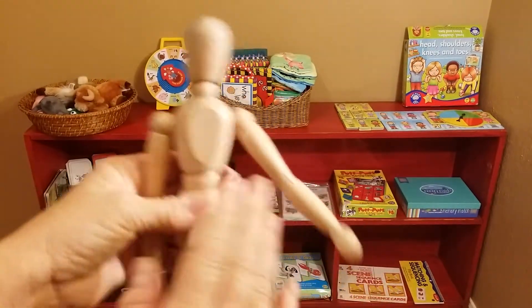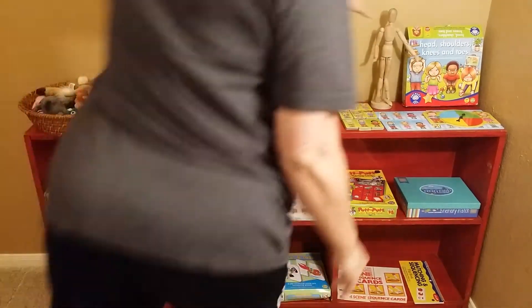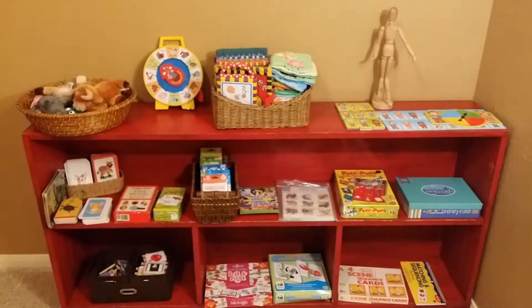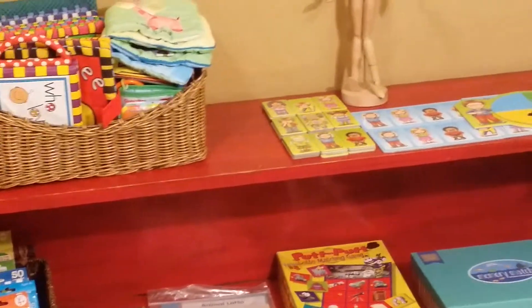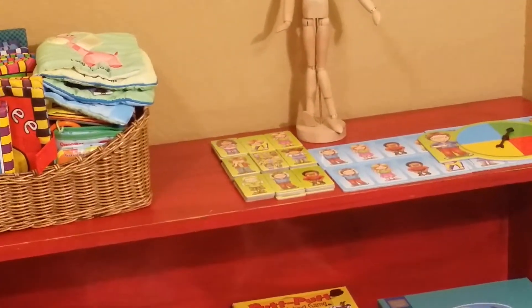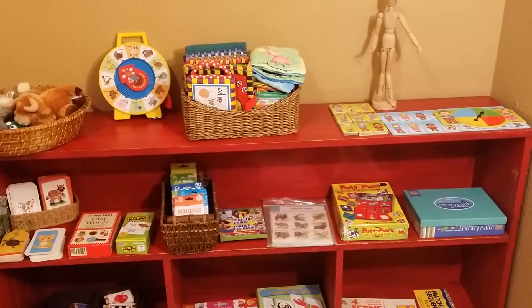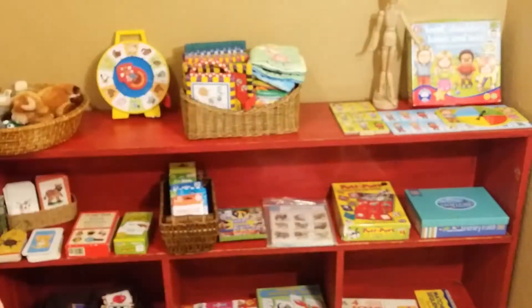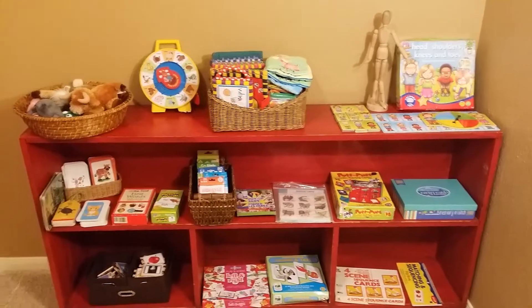It can go with this game called Head, Shoulders, Knees, and Toes. It has little game parts that show actual kids doing the motion, and you can teach them the song that goes with it — you can Google it. I found that at a secondhand store. If you are challenged for budget, keep looking and you can find all kinds of things.